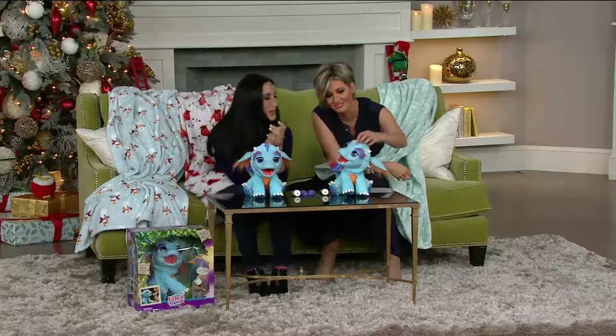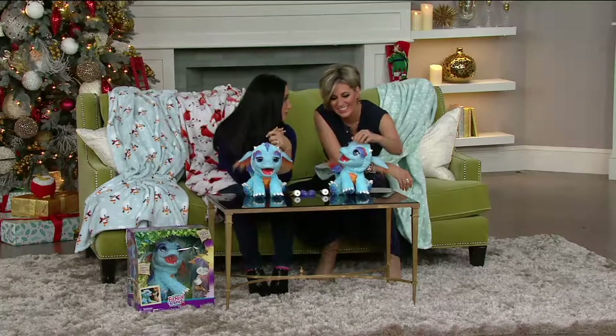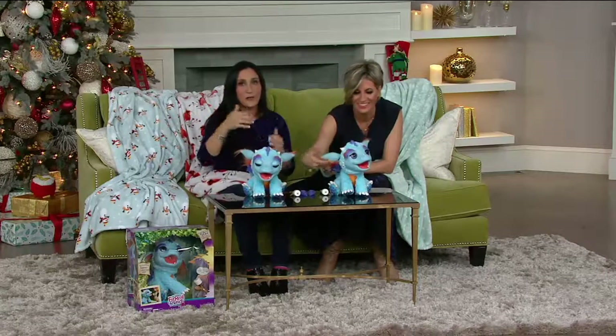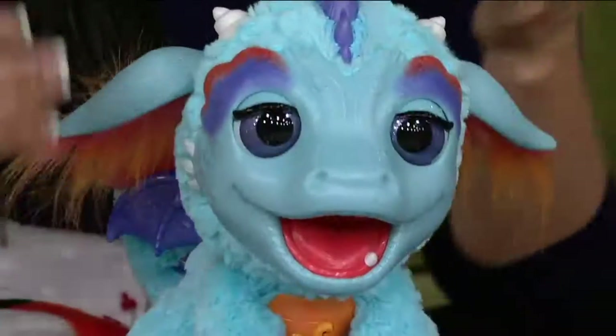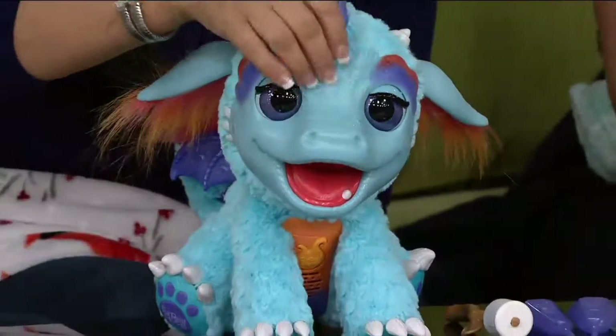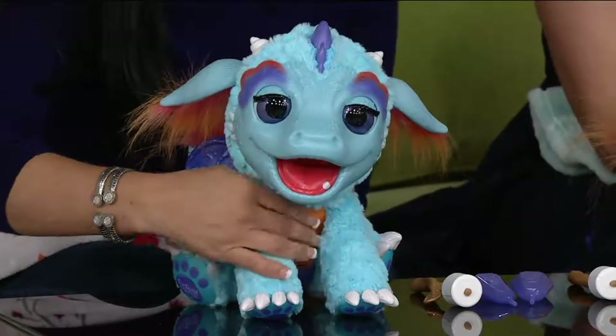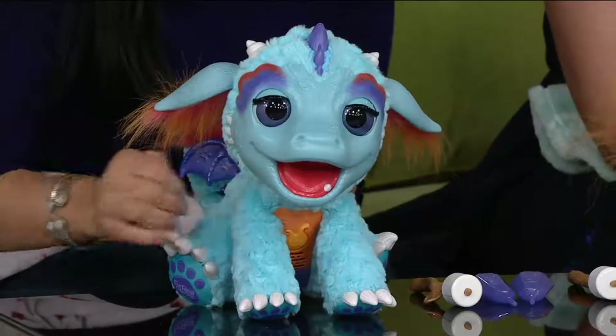So this is Torch. This little baby dragon comes from an enchanted forest and lives in a little crystal cave. Like all dragons, they want to grow up and be fierce and breathe fire — but he's a baby. So Torch has sensors in his nose, in his mouth, and also on his charm around his neck.